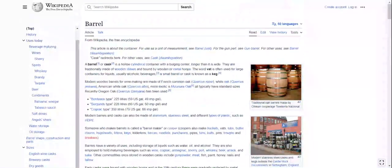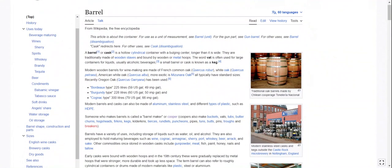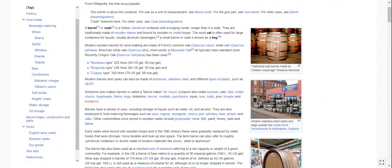So we're doing barrels. A barrel or cask is a hollow cylindrical container with a bulging center, longer than it is wide. They are traditionally made of wooden staves and bound by wooden or metal hoops. The word 'vat' is often used for large containers for liquids, usually alcoholic beverages. A small barrel or cask is known as a keg.